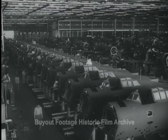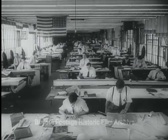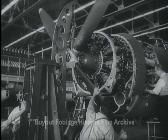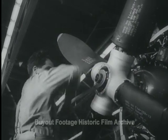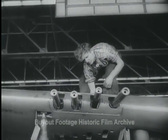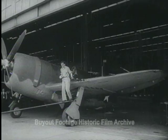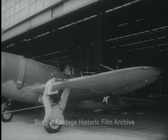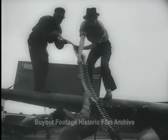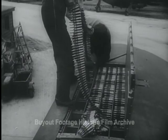America's newest fighter plane, the P-47 Thunderbolt, has left the drafting boards and is now in mass production. A four-blade propeller absorbs the terrific power of its motor. Thousands of rounds of ammunition are stored in its wings. Guns are tested on the ground.